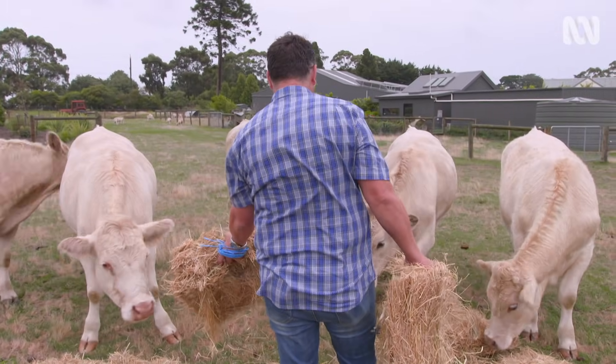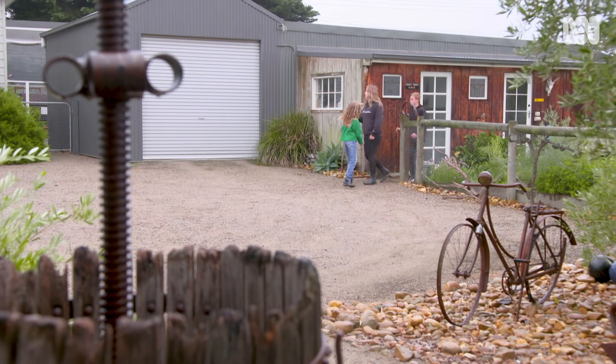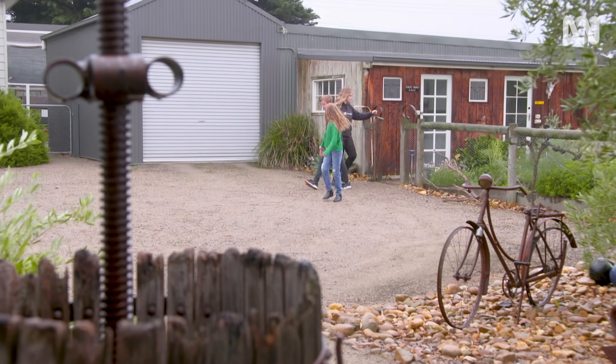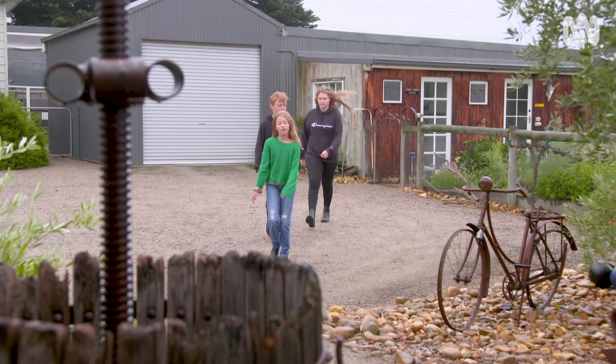Do you think the children appreciate this lifestyle? It's funny, I'm not sure because it's what they know now. At times when we go somewhere else, they say little quirky things like, how come there are no herbs in this garden? And they do a lot of cooking themselves, so they do notice that.